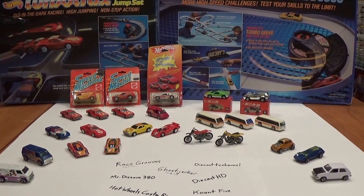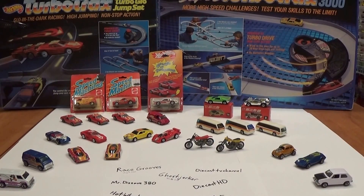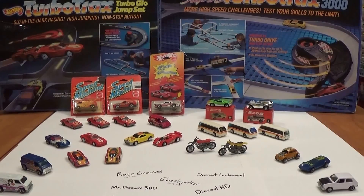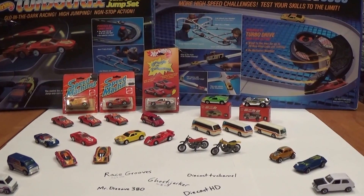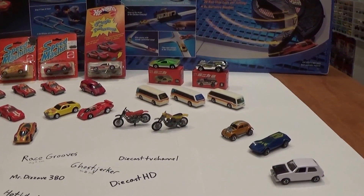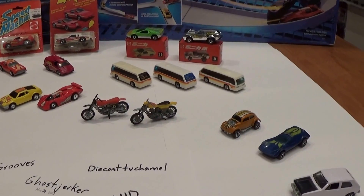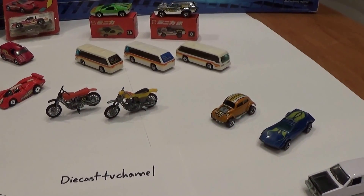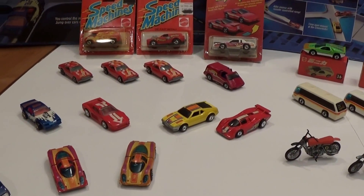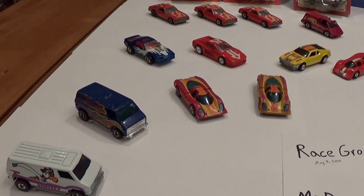Hello, Hot Wheels Collectors. Today's video is going to be the top 10 Hot Wheels that I've purchased in 2014 — a recap of the year past. This is a video that's been going around amongst collectors on YouTube, and I've been nominated by Josh the Collector Guy to show off my top 10 cars and also to nominate a few other collectors and YouTube enthusiasts with Hot Wheels collections who share with the rest of the collector community.